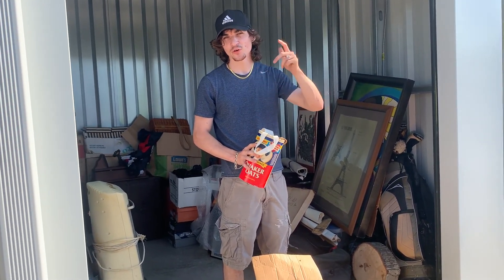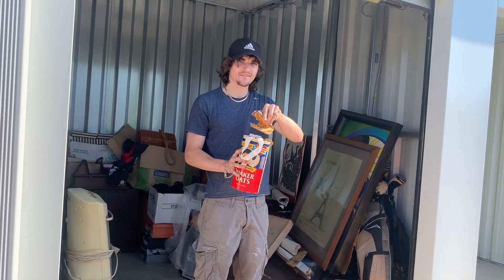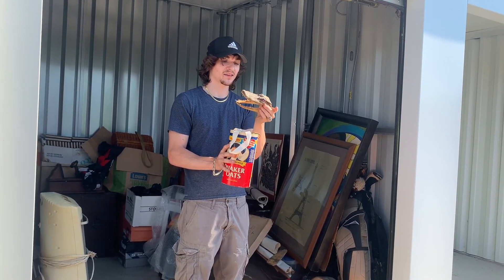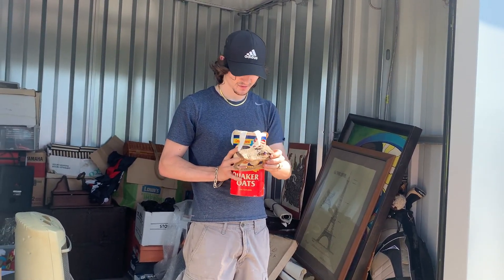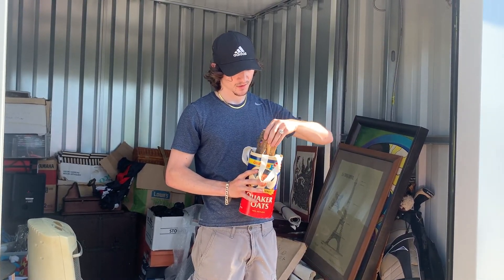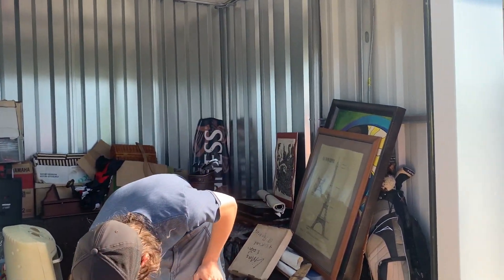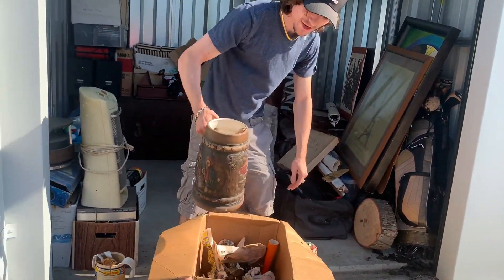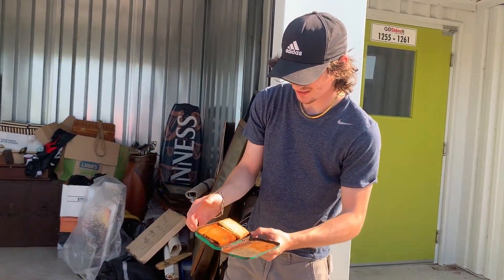So in this box we have something that might be disturbing for some viewers, so tune out now. Is that an alligator skin here? I think it's real — yeah it's real, nice for painting. I got a turtle shell in here. I'm not going to show that — it may be too disturbing — but it's pretty cool.